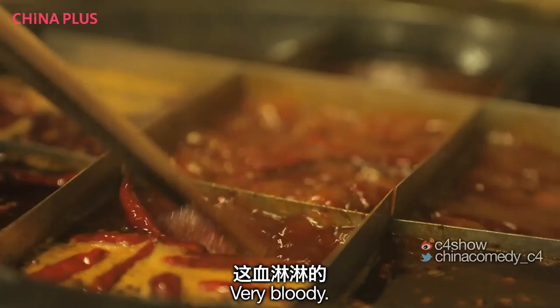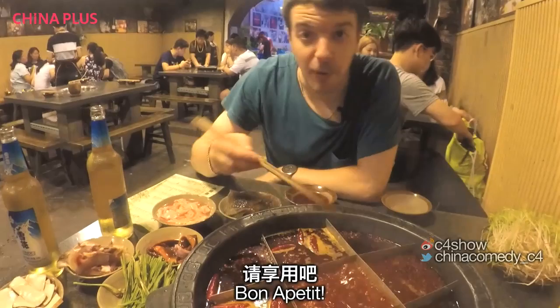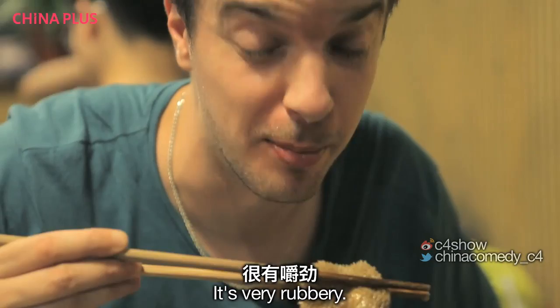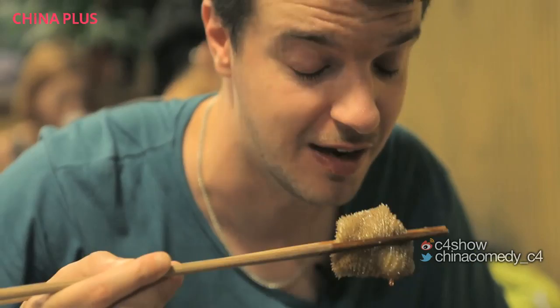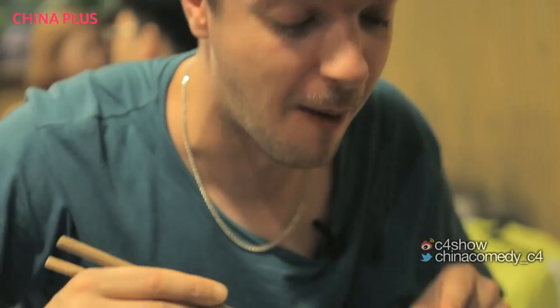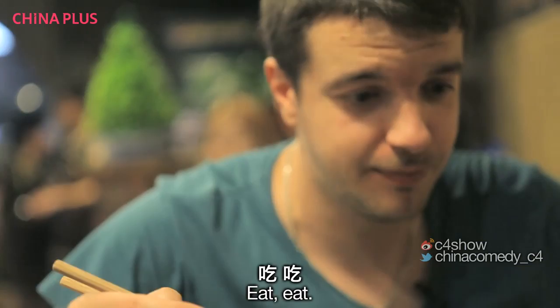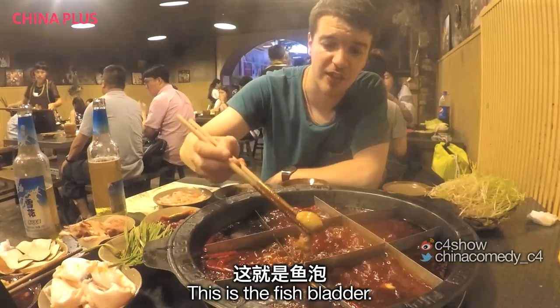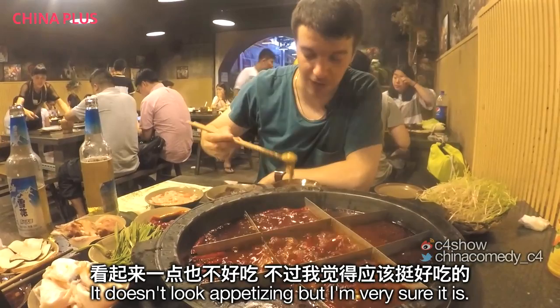And now the boring stuff — bon appétit! Is that ready? It's very rubbery. It's super spicy. The stomach was — well, it just tasted very spicy. My lips are basically numb now. This is the fish bladder. It doesn't look appetizing, but I'm very sure it is. Here we go.